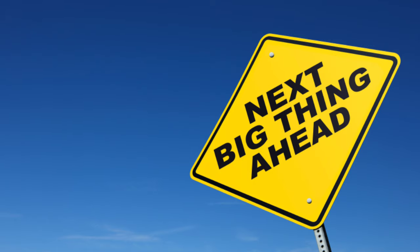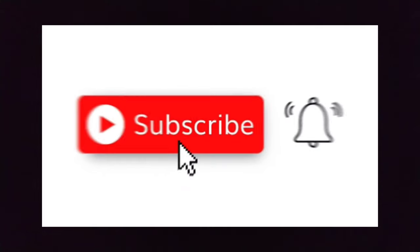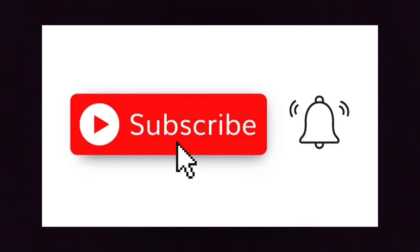Thank you for watching. If you are new to this channel, please subscribe and stay tuned for more awesome content. Goodbye.